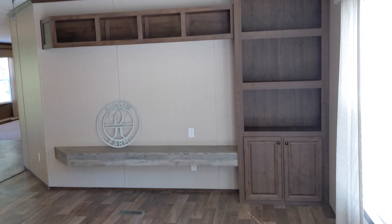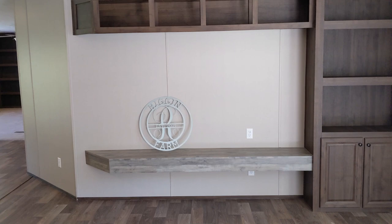The front door leads into the living room with these built-in shelves, cabinet, and TV stand.